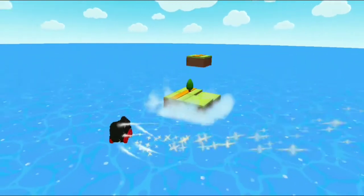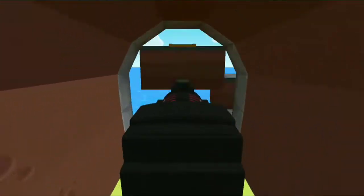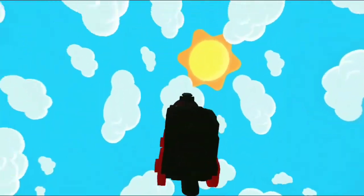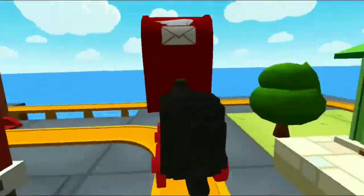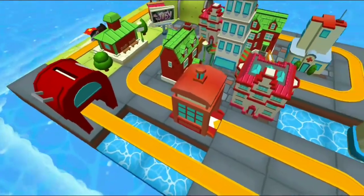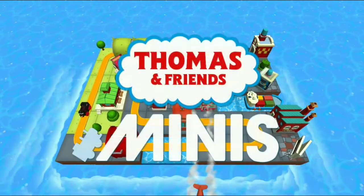Thomas and Friends Minis — Ready, set, build! Has so much to see and do. Build your dream train set from scratch, or follow one of many blueprints. Then flip, spin, loop, crash and ride through your creation and watch it come to life. Thomas and Friends Minis — are you ready? Set, build!